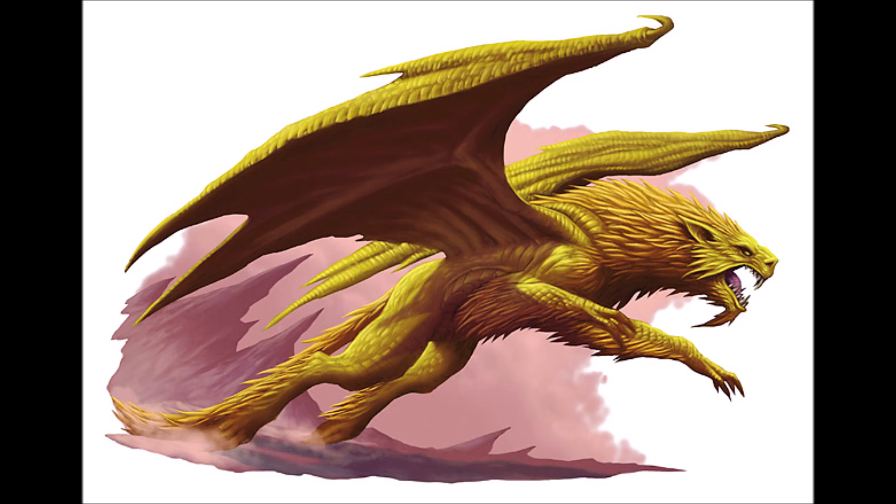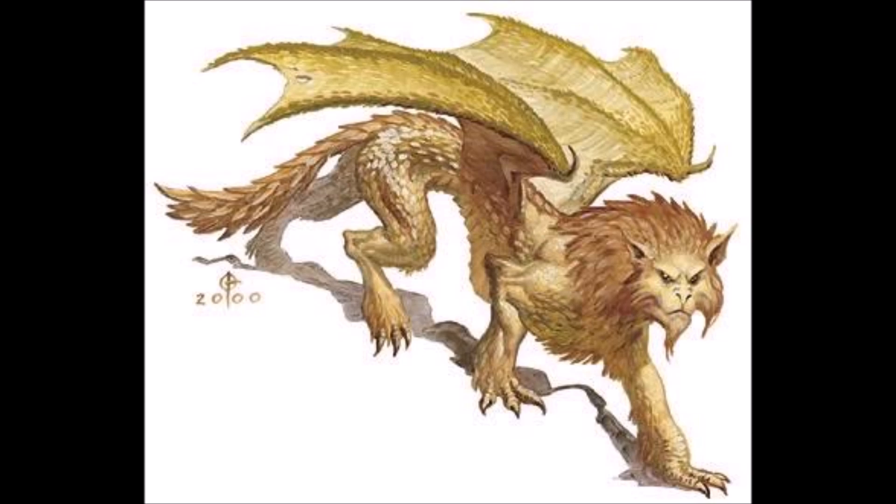Dragones will attack and eat anything their size or smaller, preferring to glide in from above and attack. Their roar is devastating — it will deafen and stun prey, making for an easy meal. Dragones can be used as flying mounts, but the process is long, arduous, and if done improperly, fatal. Because of this, nations and groups that use flying creatures extensively, like the Retebius Air Fleet, prefer to use other creatures.